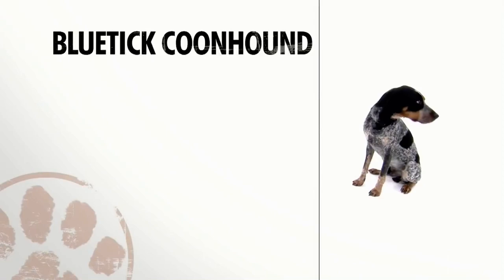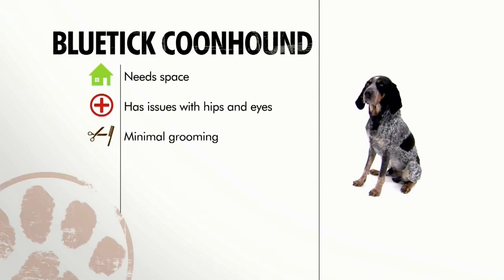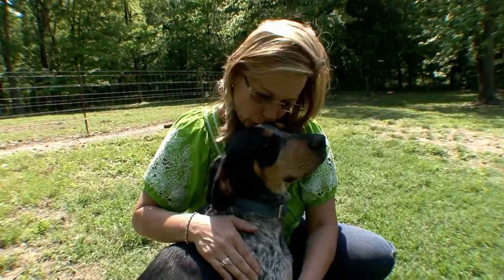Athletic, loud, and determined, blue ticks are working dogs that need an active, loving family. In general, the blue tick is best suited to live in a place with space. They are pretty healthy, but can have some problems such as cataracts and hip dysplasia. Maintaining their coat requires minimal care, yet training sometimes requires a little extra TLC. Overall, the blue tick can be a great pet and worker that loves to be part of an active family.